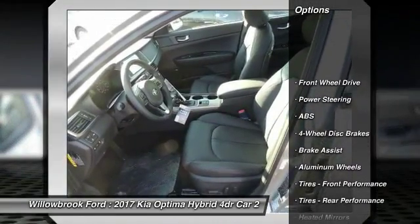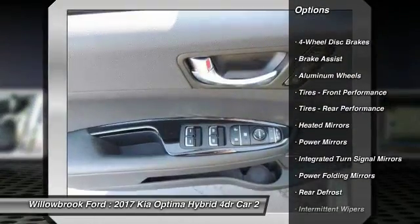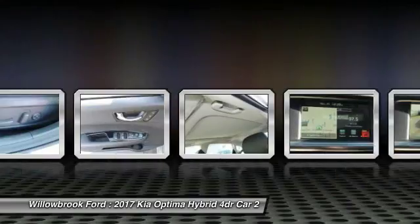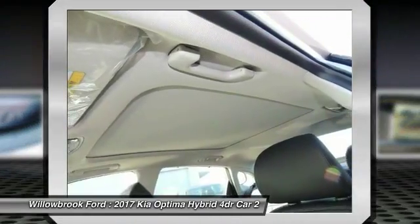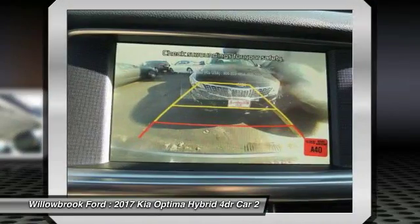Stability Control, Traction Control, Keyless Entry, Power Lift Gate, Steering Wheel Audio Controls, Navigation System, Backup Camera, Anti-Lock Braking System, Bluetooth, Leather-Wrapped Steering Wheel.